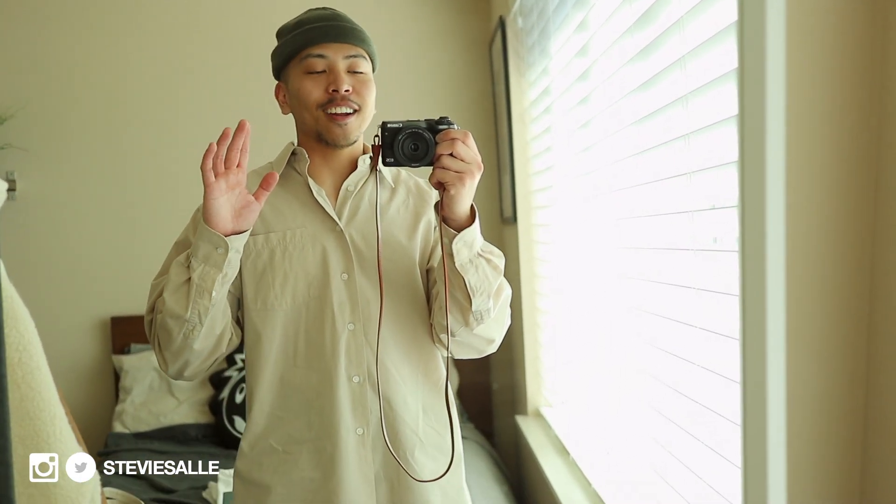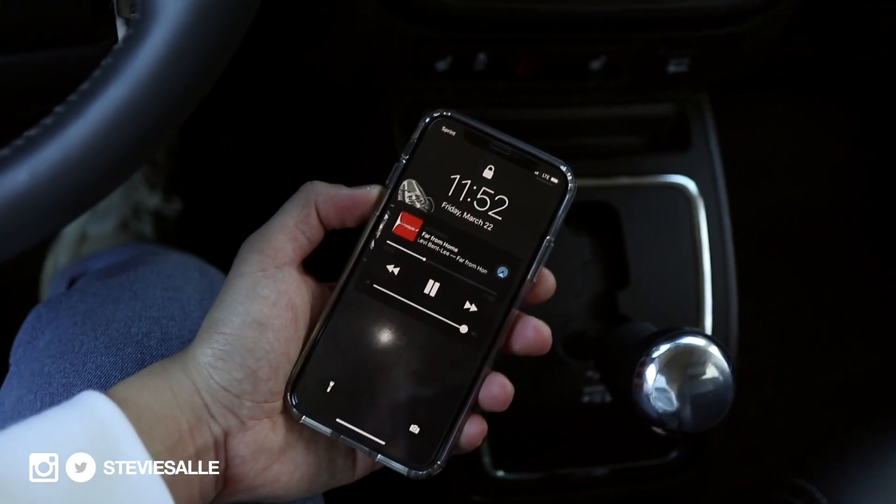In this vlog I'm going to take you guys along with me through the week because there's definitely some fun stuff planned throughout the weekend and early next week. Vlog 11 is going to be a banger, I already know. So sit back, stay tuned, and I'll see you guys when we get to the city.